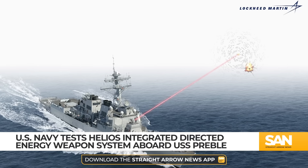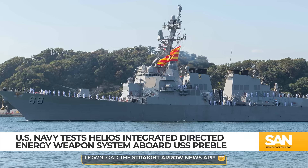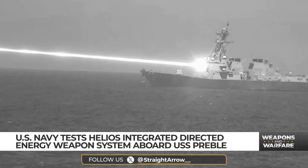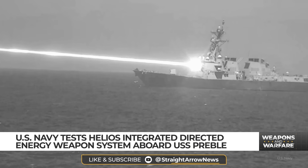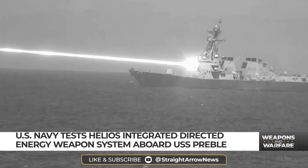Called the High Energy Laser with Integrated Optical Dazzler, or Helios, the US Navy tested the Lockheed Martin-built laser weapon aboard the USS Preble sometime last year. This is the only image released so far of that test. There is a video floating around on the internet as well, but it's AI generated, so I'm not going to try and pass it off here as real.